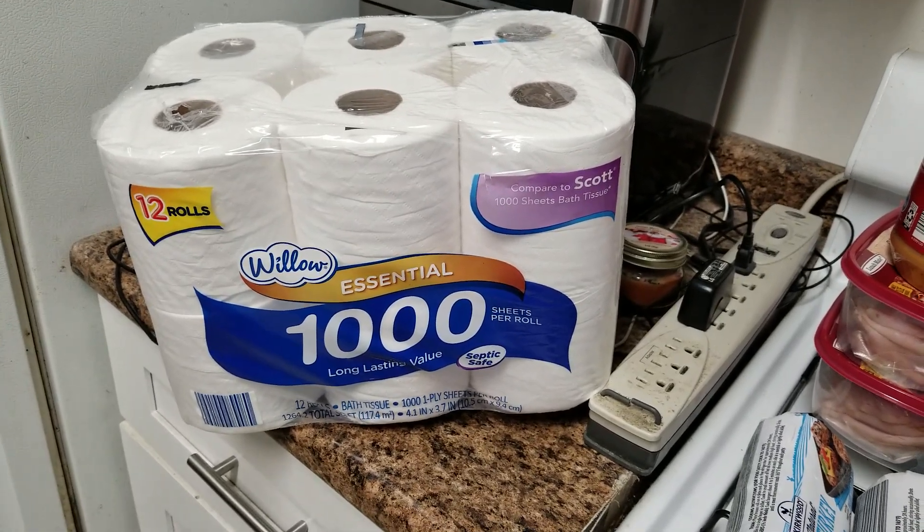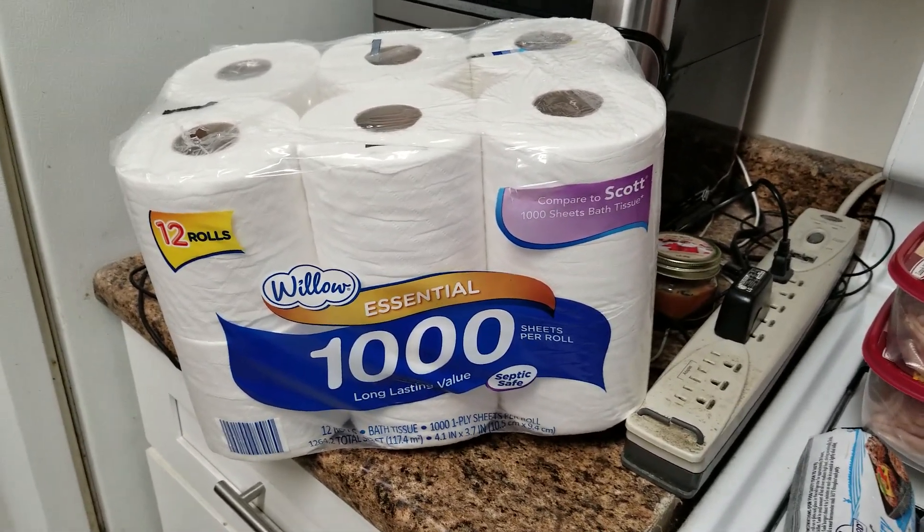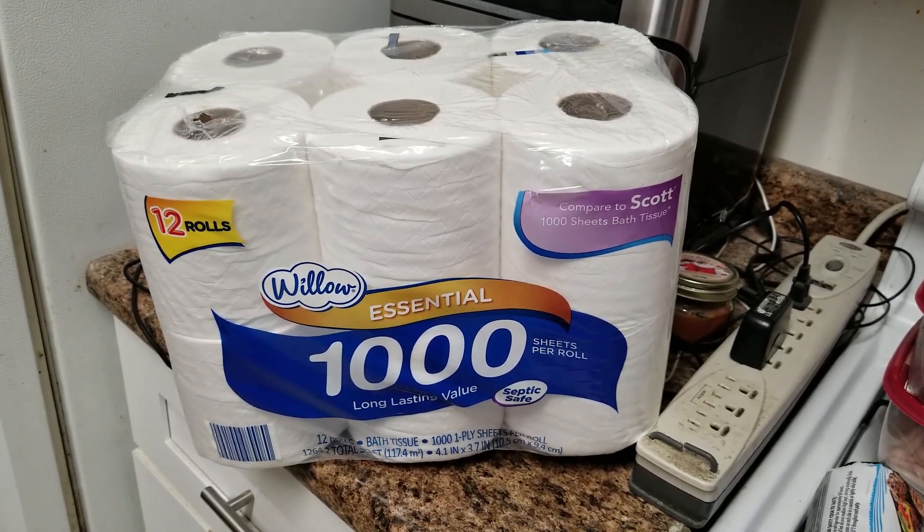Welcome back to my channel. Today I'm going to have a little short grocery haul that I did at Aldi today.